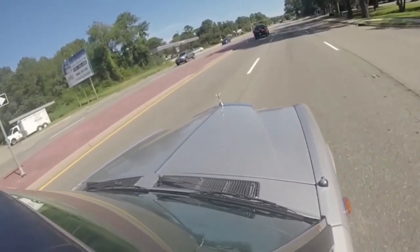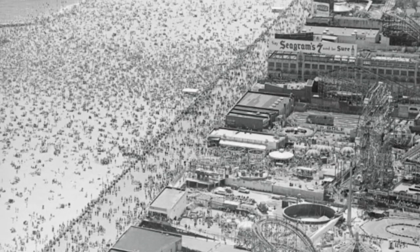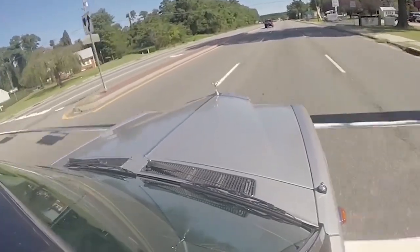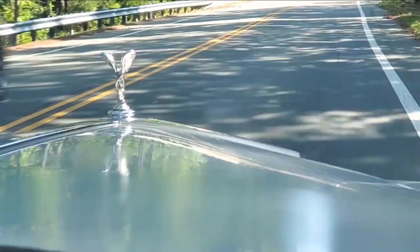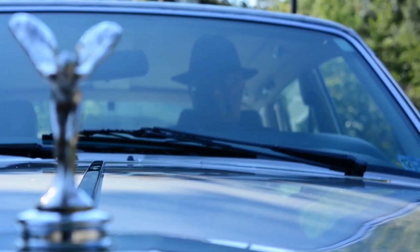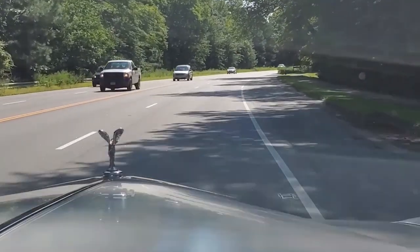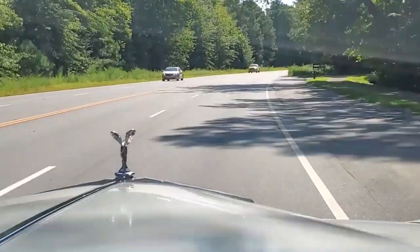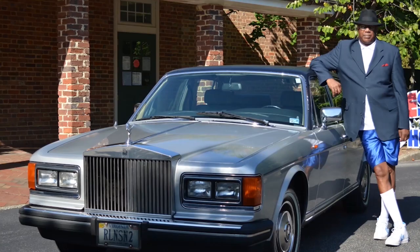My name is James Cameron. No, not that James Cameron — this James Cameron. I grew up in Coney Island, Brooklyn, New York. I now live in Virginia. But before all of that, I had another passion: I loved Rolls-Royces. Well, a few years ago, I accomplished my dream. I purchased a 1985 Rolls-Royce Silver Spur.